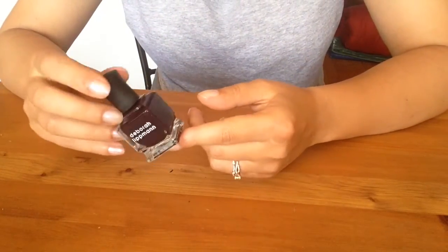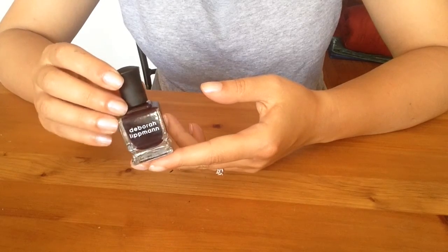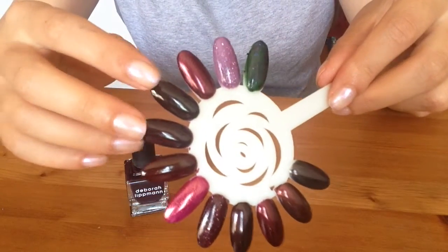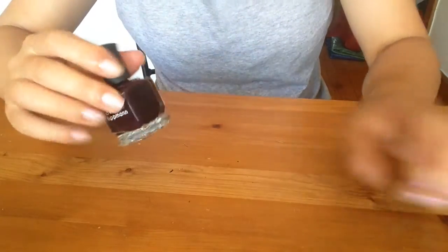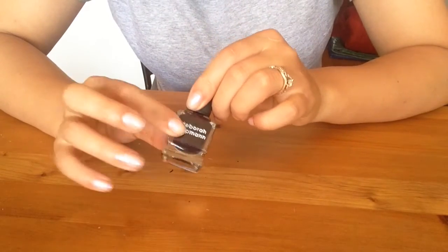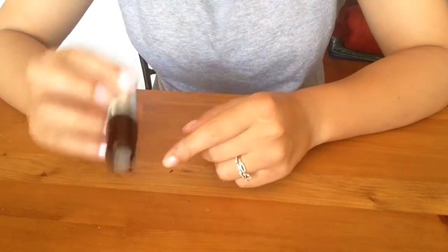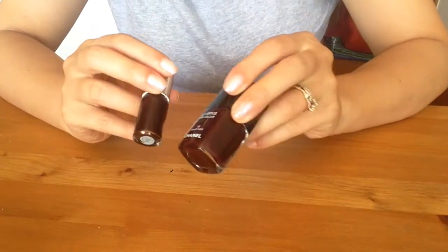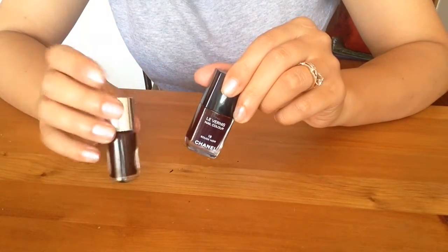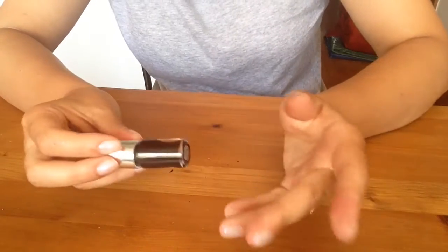Dark Side of the Moon by Deborah Lipman — a dupe for Linkin Park After Dark; I swatched them next to each other, they're pretty much the same. This one is a bit more sheer, so getting rid of it and keeping my mini of Linkin Park After Dark. Clinique Black Honey — a dupe for Chanel Rouge Noir, they're pretty much identical. I'm keeping the full size of Chanel Rouge Noir and letting go of the Clinique mini. I love it and recommend it, but since I already have Rouge Noir I don't need two. Bye-bye.